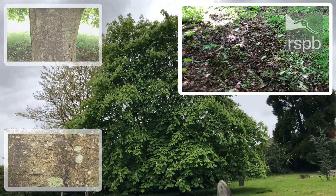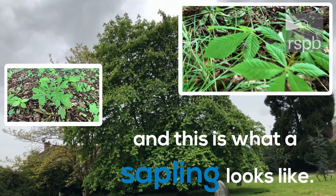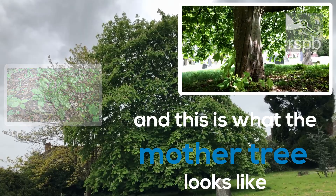This is what a sapling of a horse chestnut looks like. And this is what the lower tree looks like.